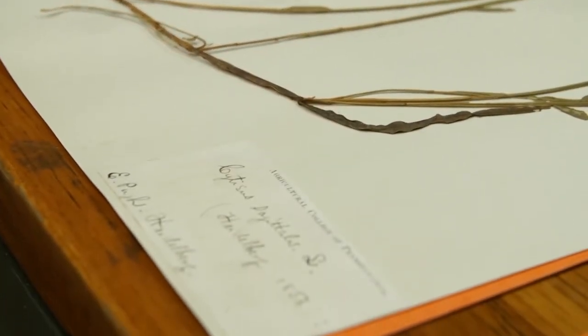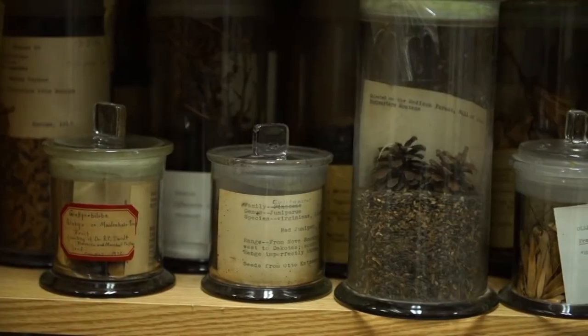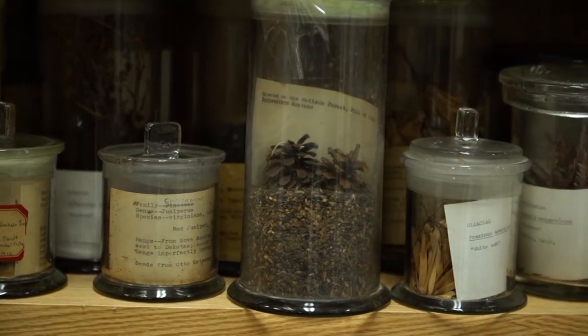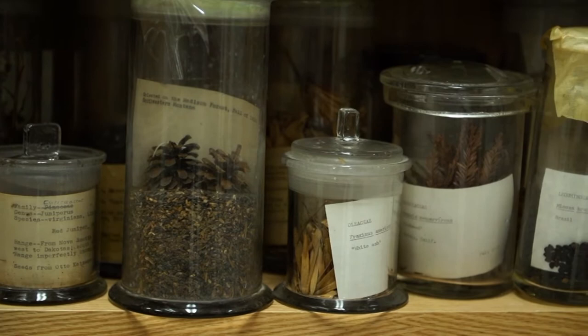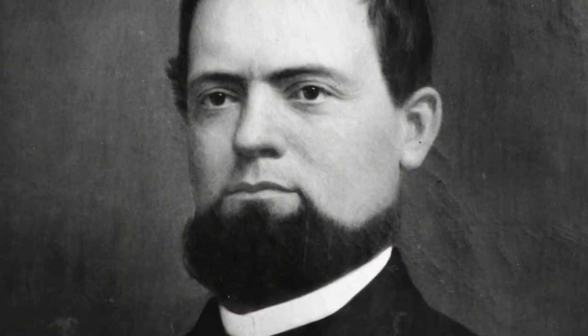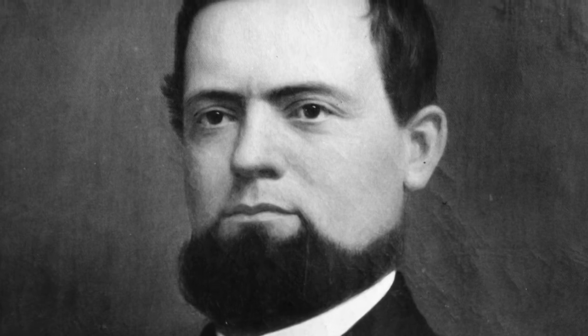Founded in 1859, it's the oldest natural history collection at the university. For those of you who don't know, a herbarium is basically a collection of dead plants. If you take a closer look, you'll see this is more than a collection — it's a portal connecting science and scientists. Starting with Evan Pugh, he donated 3,000 specimens to Penn State after becoming the university's first president.